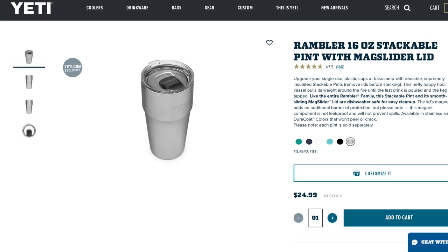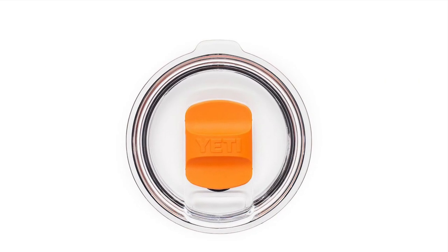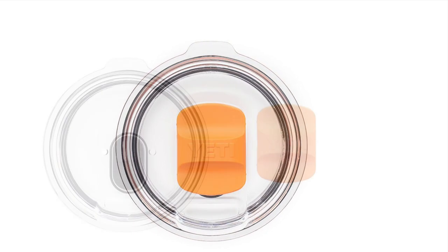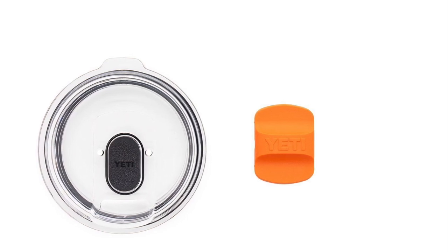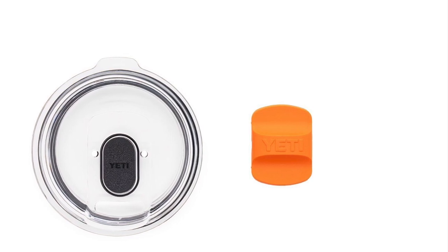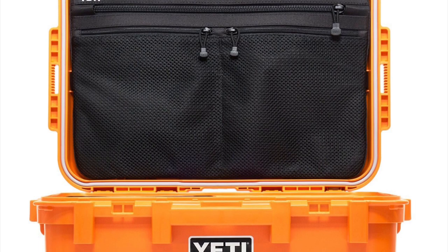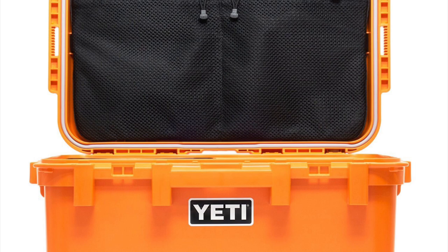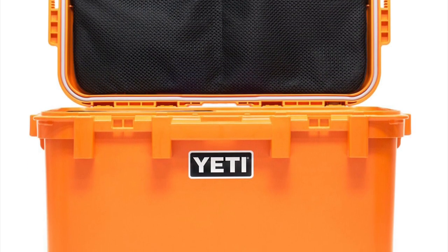As far as accessories go, we did get a set of colored mag sliders earlier this year, and one of them is King Crab Orange, if you didn't know that. As far as gear goes, we are getting the Boomer Dog Bowl 4 and 8, and we are also getting the Loadout Go Box. This is going to be cool because if you've got a boat and you need a place to put your first aid stuff and your air horn — this is going to do the job, especially if you want to keep it dry.